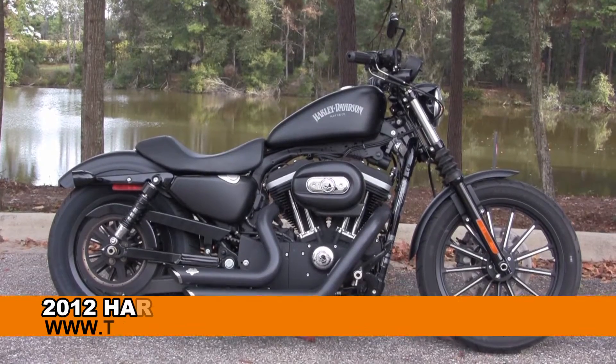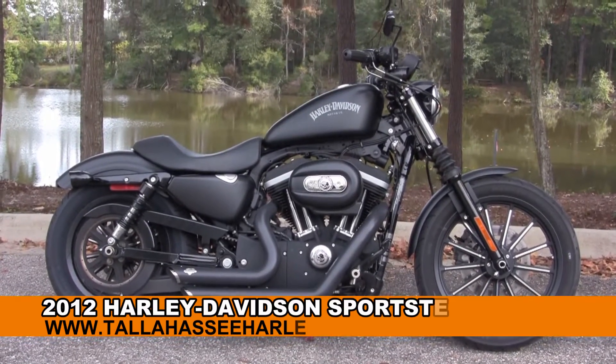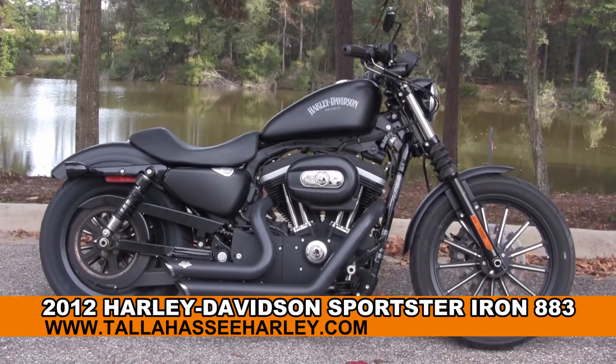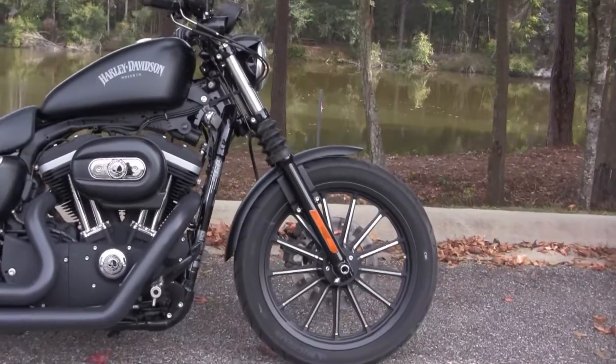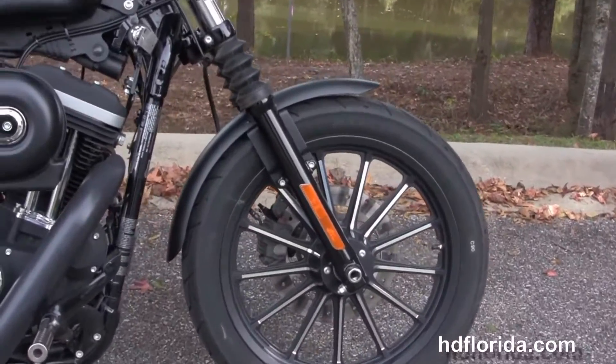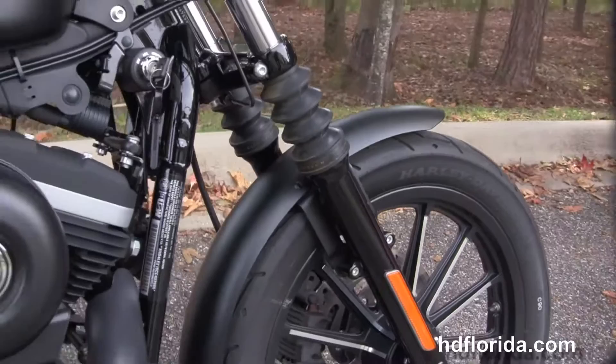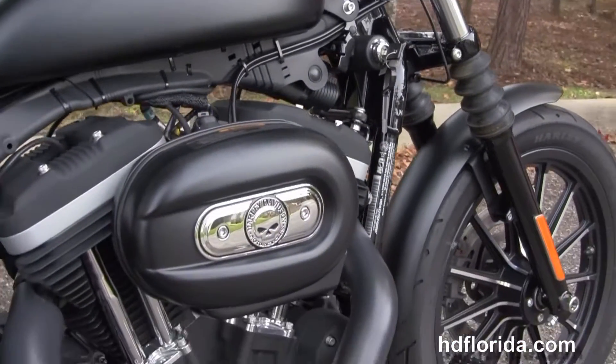Welcome everyone to the world famous Tallahassee Harley-Davidson. Today I've got for you this numero uno used 2012 Sportster Iron 883. This bike starts out front with 13-spoke cast aluminum wheels, classic fork gaiters and blacked out lower front forks. We move back to the upgraded forward controls.